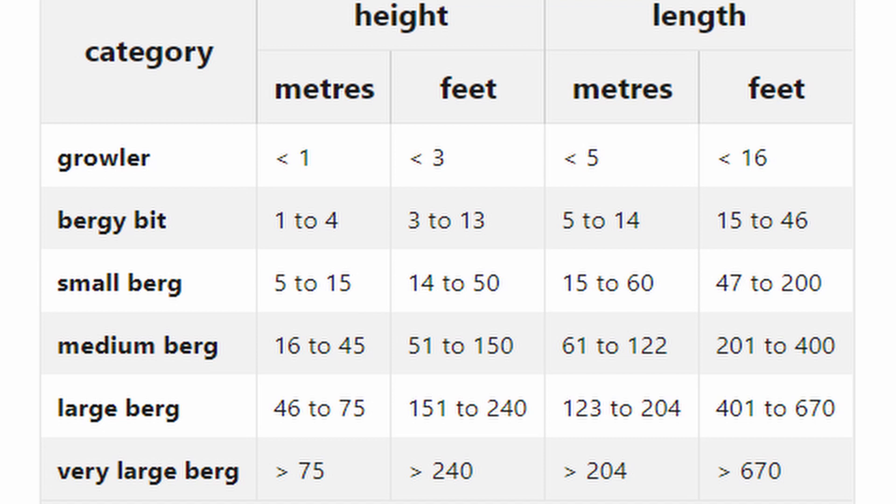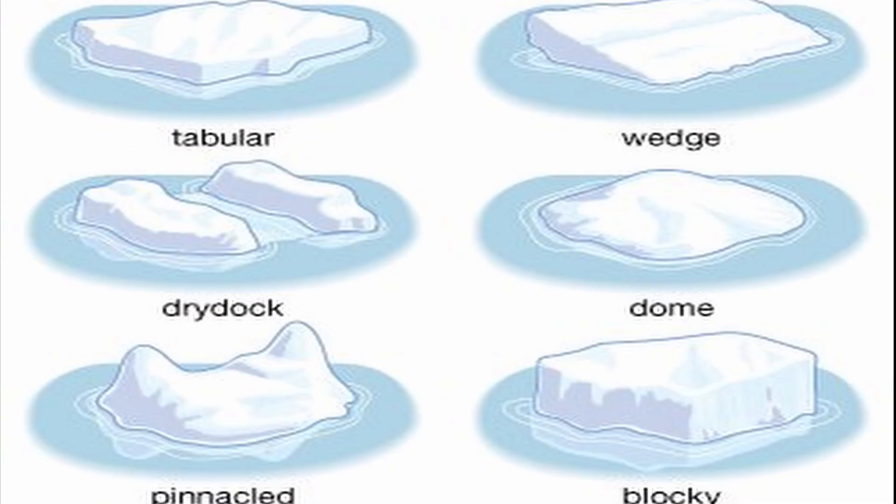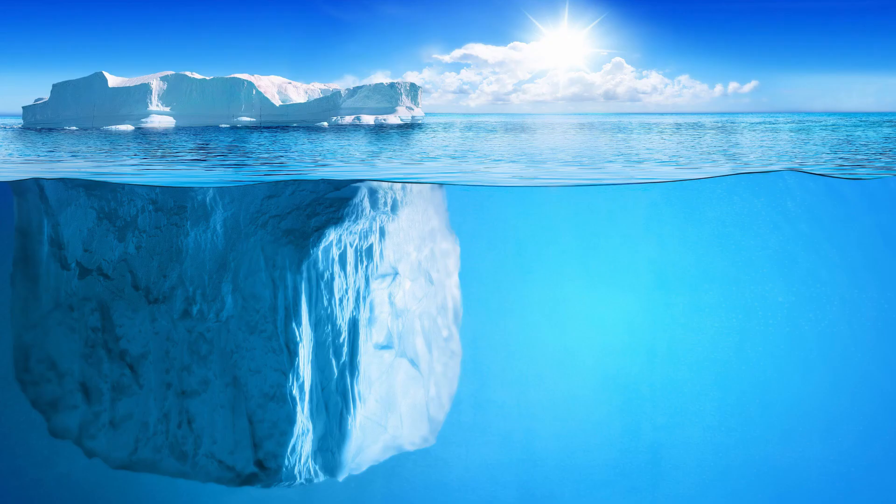As little as one-eighth of an iceberg is visible above the water. Most of the mass of an iceberg lies below the surface, which is where the phrase 'tip of the iceberg' came from, meaning only part of an idea or problem is known. There are many different kinds of icebergs. Brash ice is a collection of floating ice and icebergs no more than two meters across. A tabular berg is a flat-topped iceberg that usually forms as ice breaks directly off an ice sheet or ice shelf.